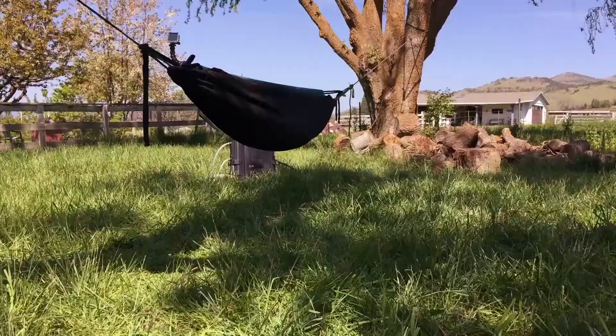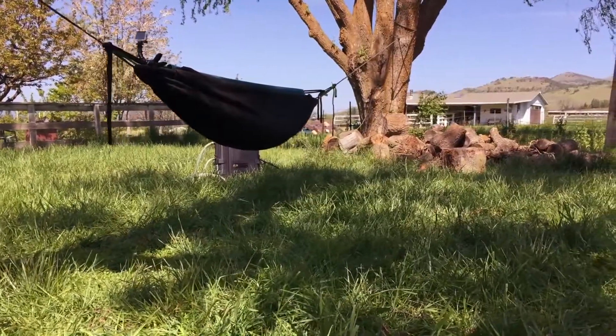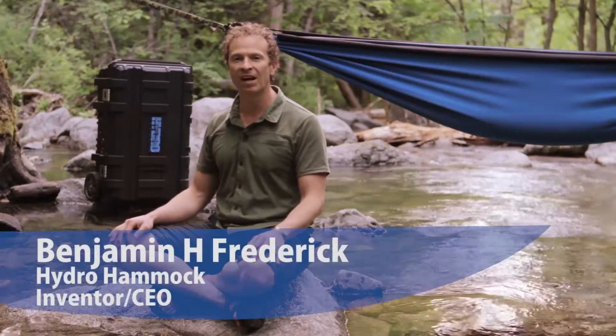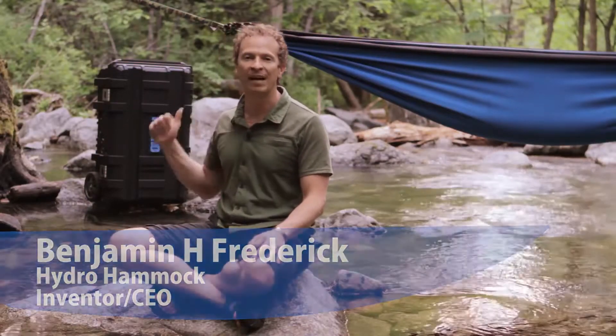Hi, I'm Benjamin. This is the Hydro Hammock. The Hydro Hammock gives us the bliss of a hot tub and the supportive comfort and freedom of a hammock.